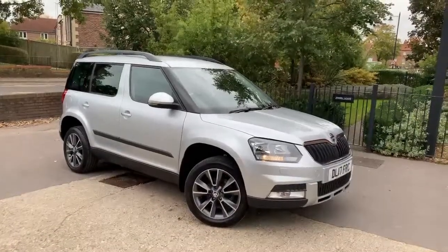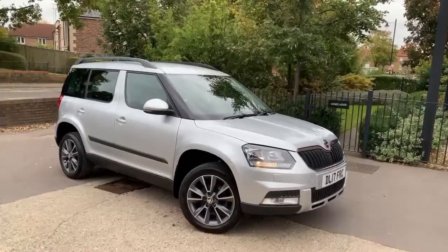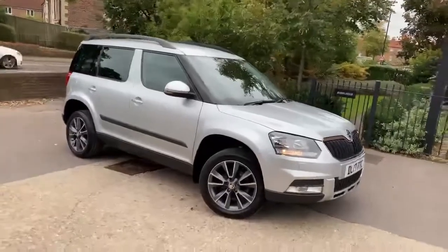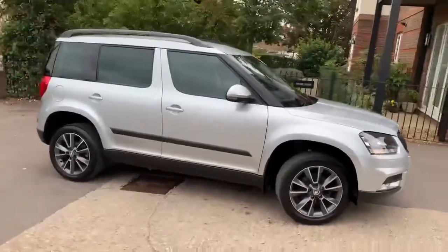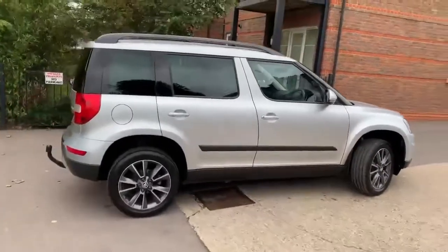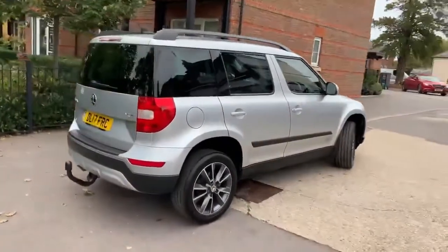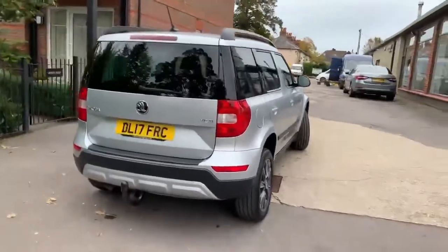Hello, this is Andy from Walt Motor Company in Newbury, and welcome to the sale of this 2017 17-registered Skoda Yeti. This car is the 1.2 litre petrol SE automatic model, finished in lovely metallic silver with dark cloth interior and a little white stitching. The car has covered under 40,000 miles, has had two owners from new, and has been serviced at Skoda four times.